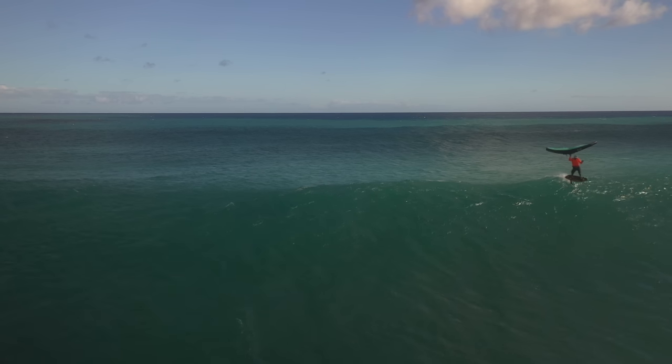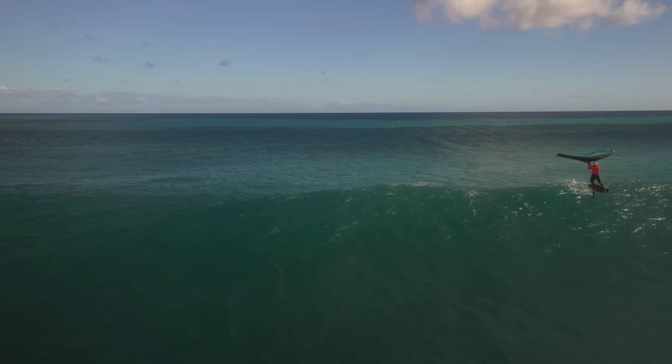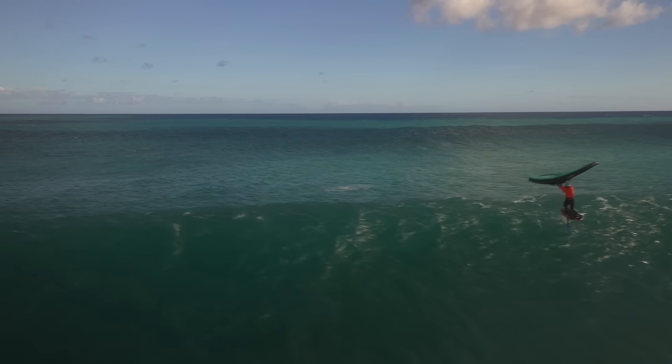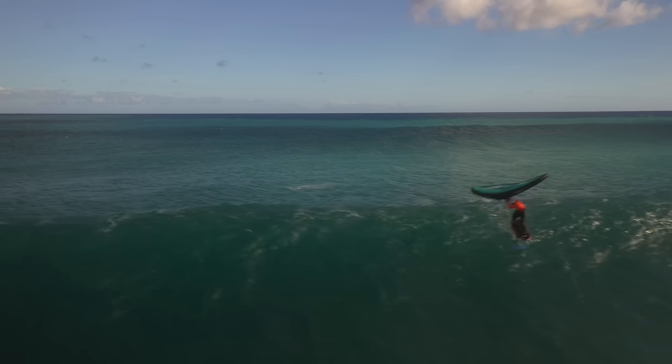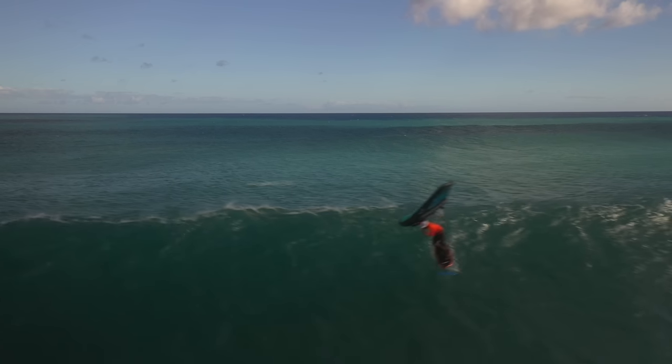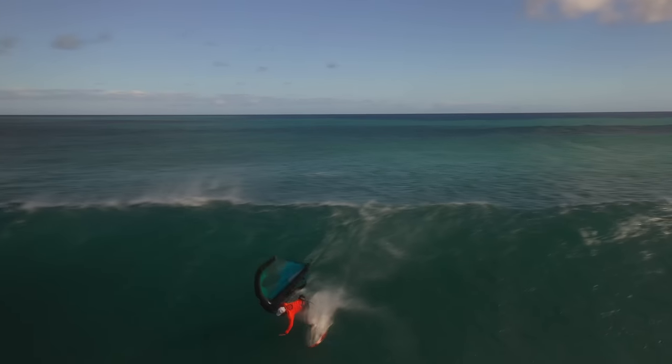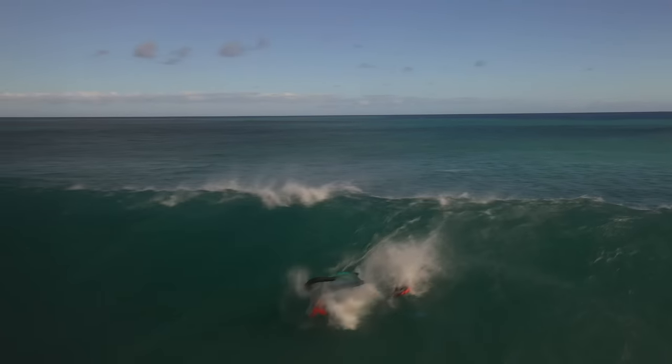But as the wave gets steeper and faster, he's accelerating — probably got a little bit of air bubbles on the foil, some kind of ventilation, or the tip of the wing comes out a little bit. He gets a speed wobble, you can see the tip of the foil coming out, and then he just goes forward over the handlebars.